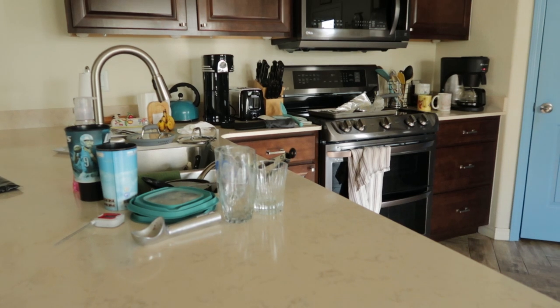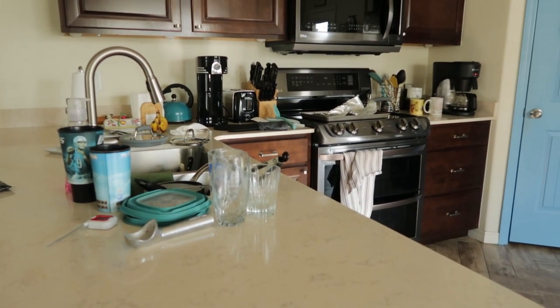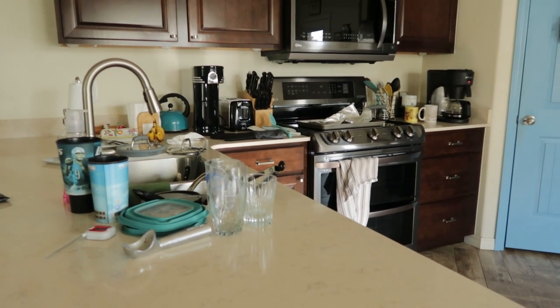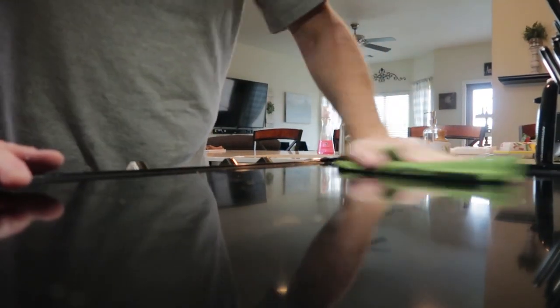We did not do the dishes yesterday, so today we will definitely be working on this little chore to get this kitchen cleaned up again.